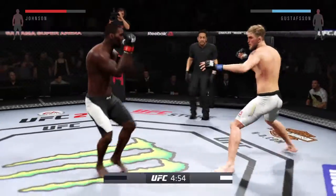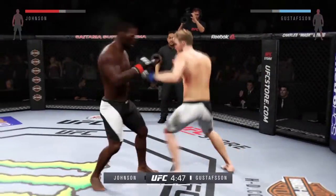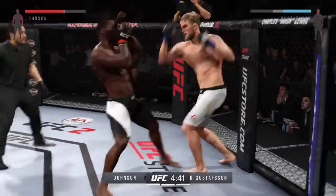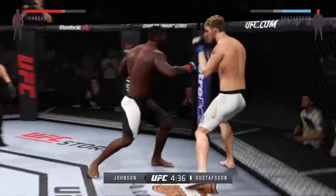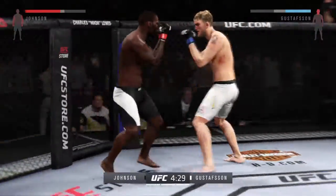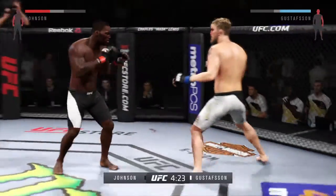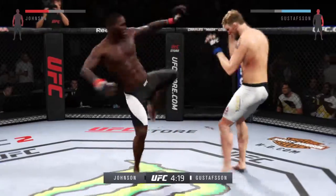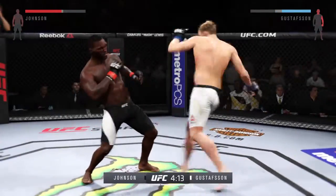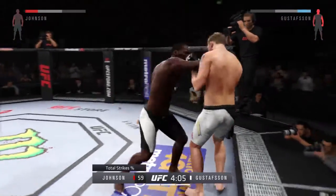These guys are going at it — this has been a pretty good fight. They're really getting after it. Left, right. Good defense there. You can hear that one. Doing a good job timing his shots and landing a great series of punches. Nice jab. He was able to block that big punch to the head. Nice roundhouse kick — he caught it with a big punch! He hurt him. Looking to finish the fight!